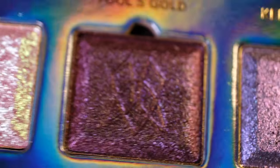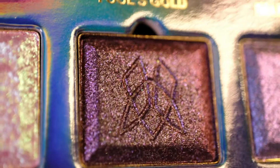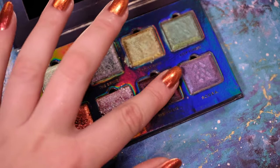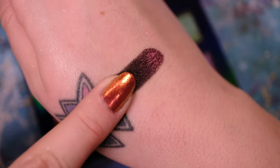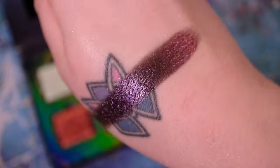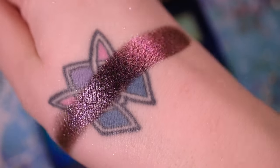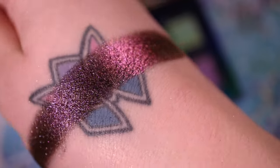Our second last shade in the palette is Shipwreck. It is a very smooth black to red to orange shifting eyeshadow with hints of gold and indigo micro shimmer. Shipwreck is super dimensional and really easy to work with. It has a satin to metallic finish and easily blends out.